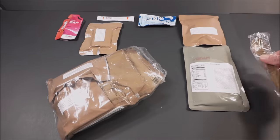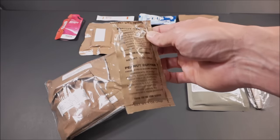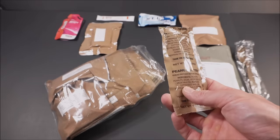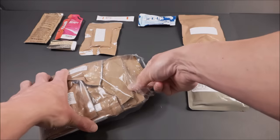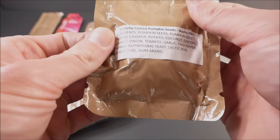Spoon — gotta have it. Peanut butter — calorie dense, compact. I was wondering if this thing would have peanut butter. It does. Toilet paper. Crunchy coated pumpkin seeds, nacho flavor. And the packaging seems to be delaminating.